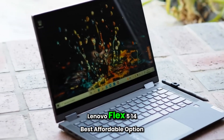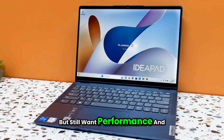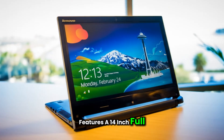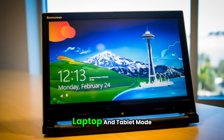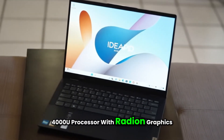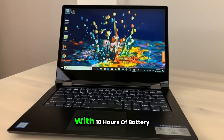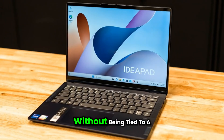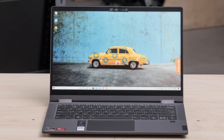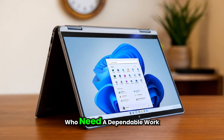Number three: Lenovo Flex 5 14 — Best Affordable Option. If you're on a tighter budget but still want performance and flexibility, the Lenovo Flex 5 14 is a great pick. This 2-in-1 laptop features a 14-inch full HD IPS touchscreen, allowing you to easily switch between laptop and tablet mode. It's powered by the AMD Ryzen 5 4000U processor with Radeon graphics, offering excellent multitasking capabilities for managing spreadsheets, emails, and accounting software. With 10 hours of battery life and quick charge technology, you can work from anywhere. The included digital pen is perfect for signing documents or taking quick notes during client meetings. Stylish, versatile, and affordable, it's ideal for accounting students or freelance professionals.